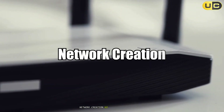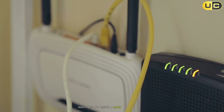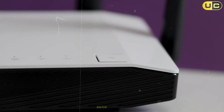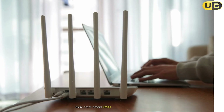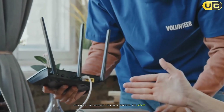Network creation: no LAN versus creates LAN. A modem does not create a local area network (LAN). It simply provides internet access to a single device. The router creates a LAN, allowing all your devices to communicate with each other, share files, stream media, and even print wirelessly, regardless of whether they're connected via Wi-Fi or Ethernet.